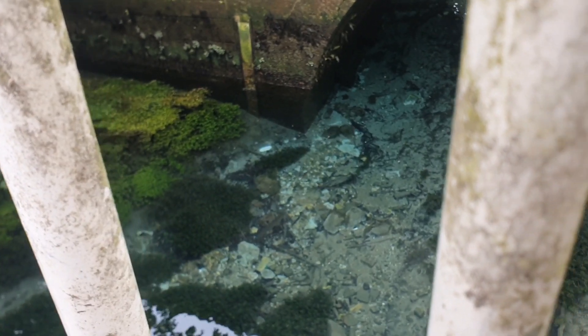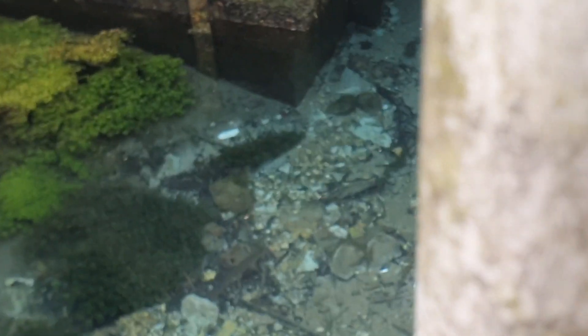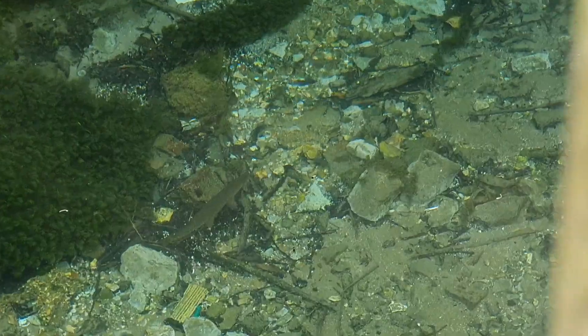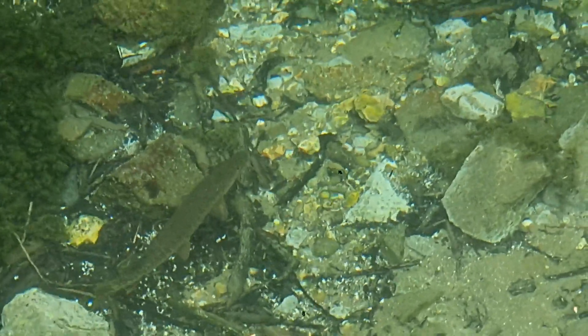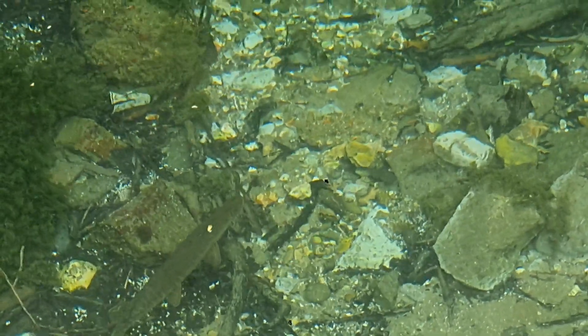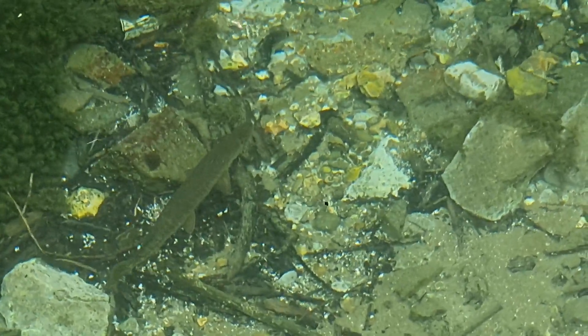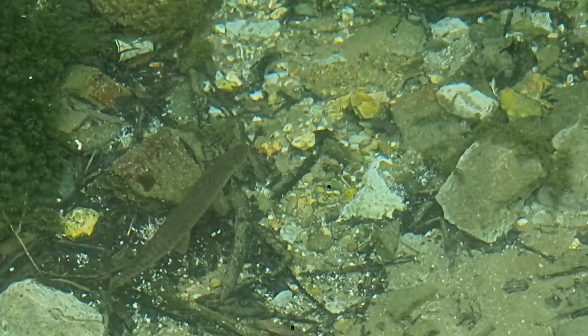There you go — there it is, right in the centre, just by the side of that. There's a big trout! That is a big trout. I was just saying I haven't seen any fish in here yet. That's amazing.